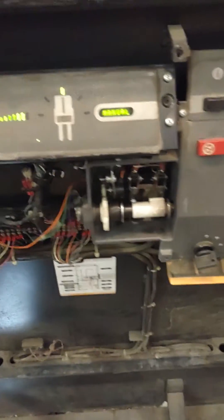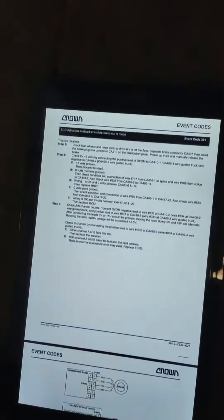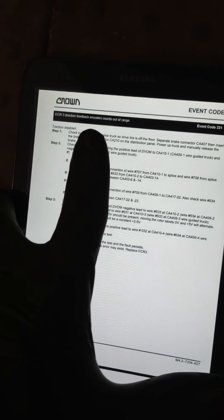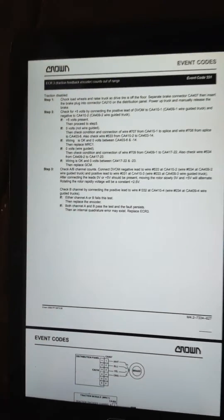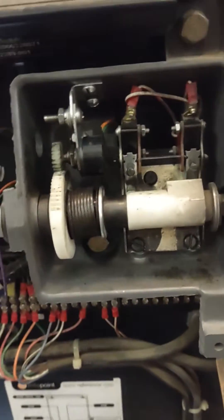Stock Picker 3400, you get the code 331. It says it's an ECR 3 traction encoder error — counts out of range. You can follow these steps. First thing you want to do is make sure...